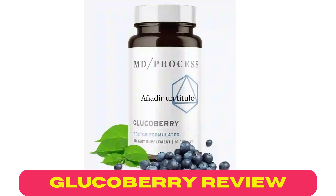In this video, I come to give you information about Glucoberry: what it is, its benefits and ingredients, how to take it, some opinions of people who have already tried the product, and where and how to buy it.